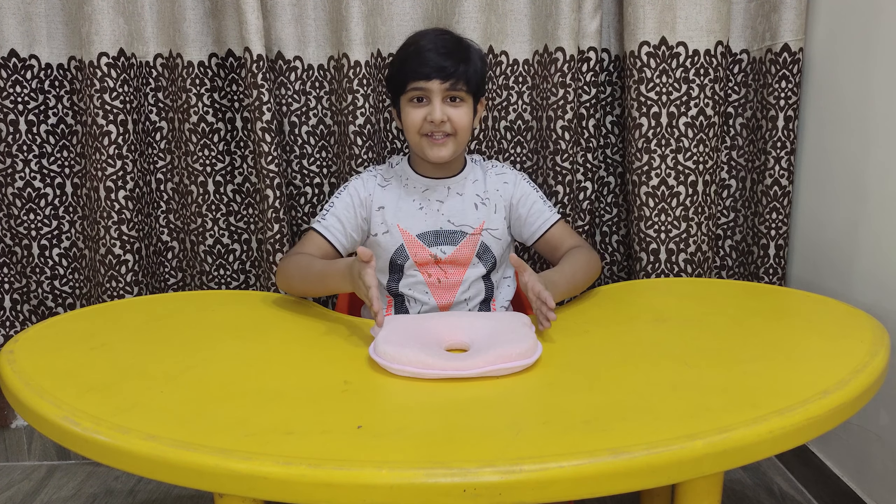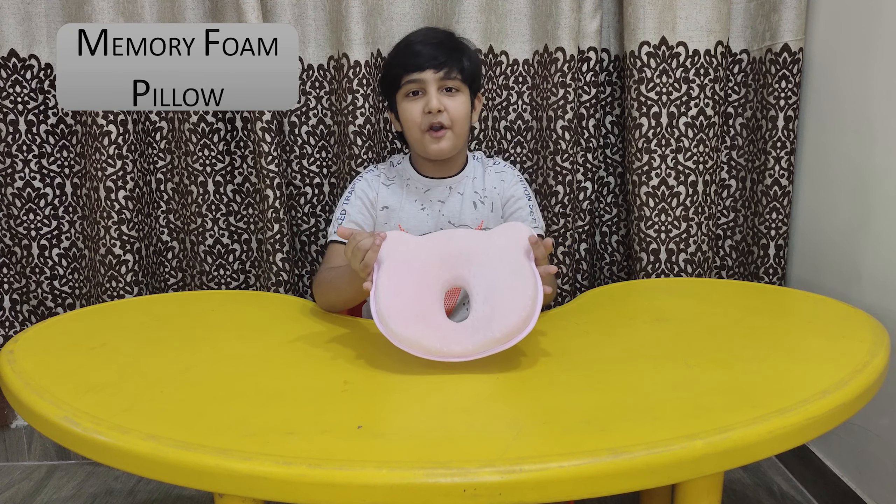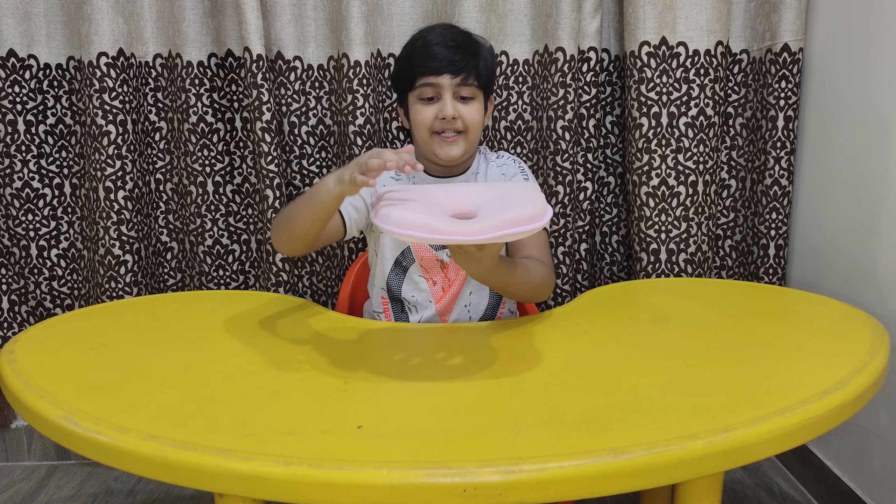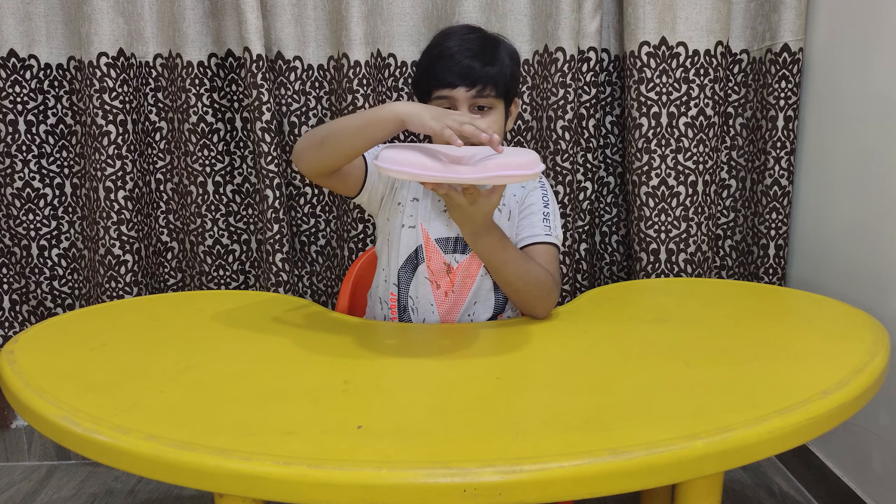My gift number 1 is a memory foam pillow. It helps to keep the baby head in proper shape. Let's have a closer look at this hole and a counter.